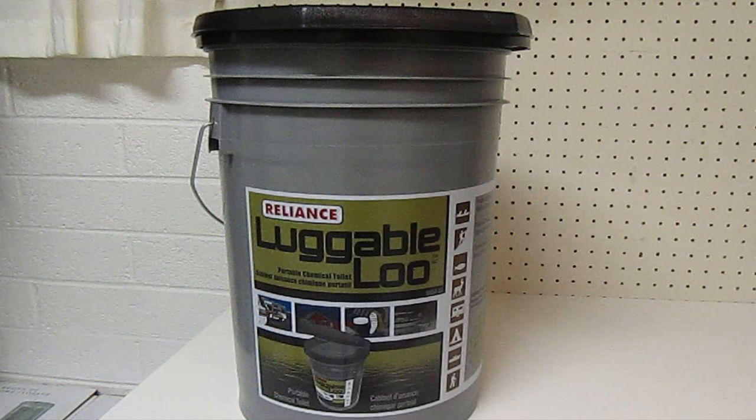Sanitation can be a huge problem in a grid-down or water shortage emergency. Make sure you have some sort of portable toilet. You can find a luggable loo that has a bucket with a lid already installed, buy just the lid, or buy chemical toilets designed for RVs and camping. Figure out what you're going to do — the time when you need to go to the bathroom and there isn't one available is the wrong time to be planning.